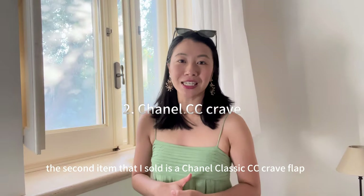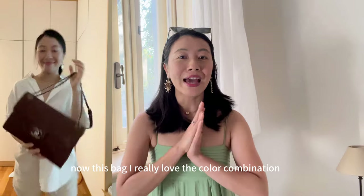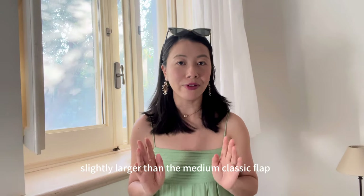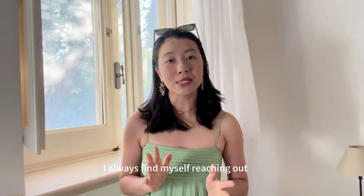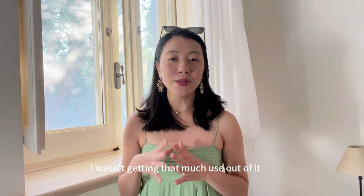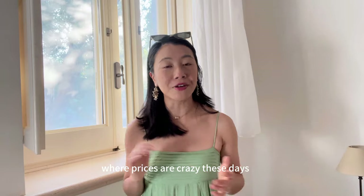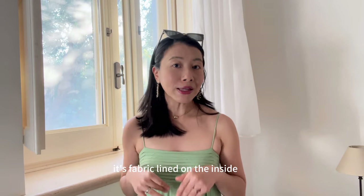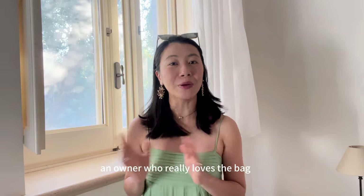The second item I've sold is the Chanel Classic CC Crumpled Flap. If you've watched my previous Chanel bag collection video, you would probably have guessed it. I really love the colour combination — the burgundy and the ruthenium hardware. The size is slightly larger than the Medium Classic Flap and even though it's very fuss-free because of the crumpled leather, I always found myself reaching for my Medium Classic Flap when going out. I also want to streamline my collection. If you're looking at buying a Classic Flap where prices are crazy these days, this 2013 model may not be a bad option — it's fabric lined on the inside and probably a third of the price of today's Classic Flap. I'm really happy it's gone to an owner who loves the bag.